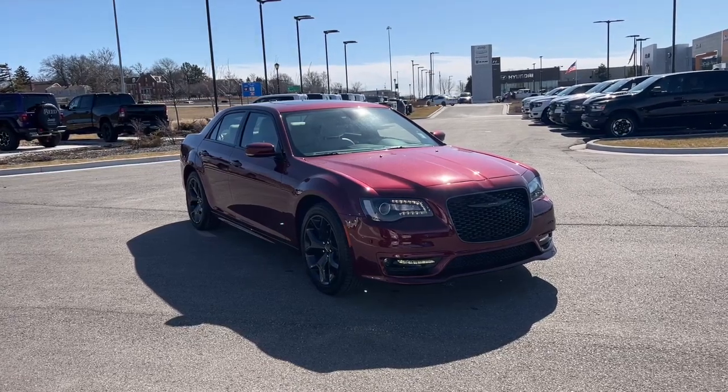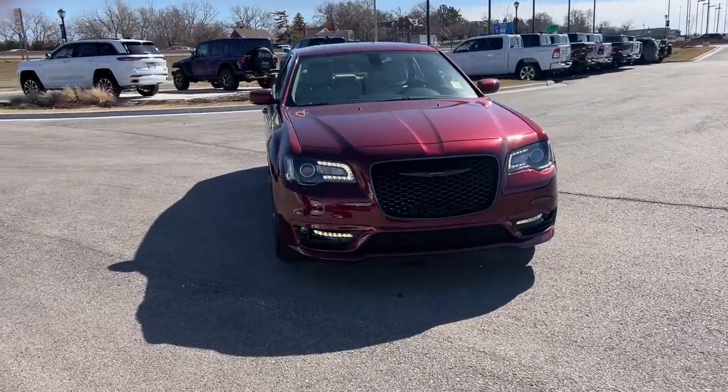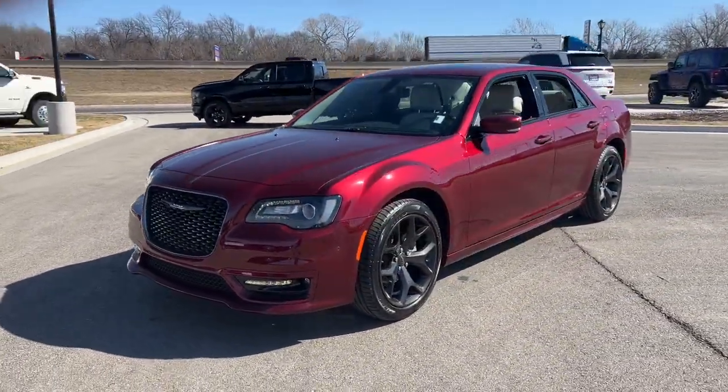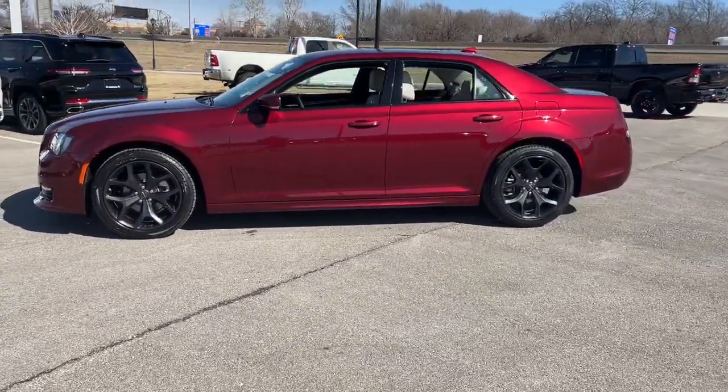Your next car could be the 2023 Chrysler 300. Cruise boldly in stylish comfort in the 300, the full-size sedan that blends traditional touring car panache with state-of-the-art automotive technology.